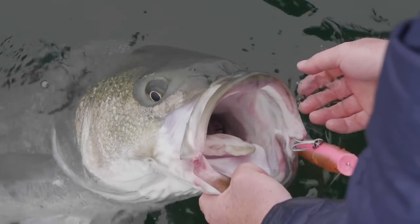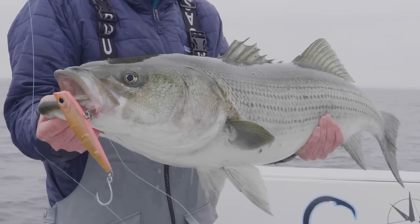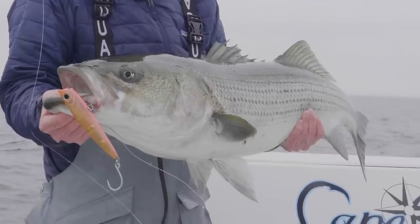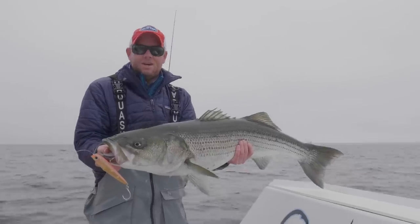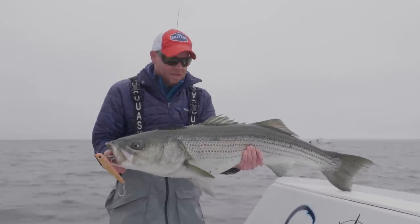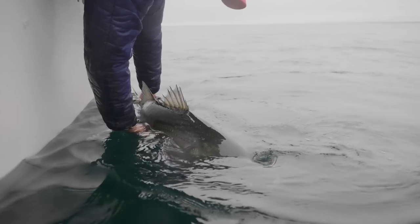This fish just inhaled the plug. The squid color pattern is just crushing today — these fish are hungry for squid. I just love spring fishing on Cape Cod when these big fish are keyed in on squid. That was awesome — I'm going to release this fish as quickly as I can and get back for another one.